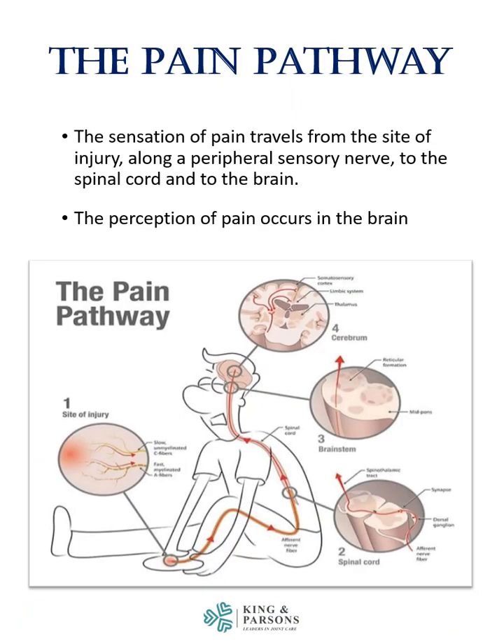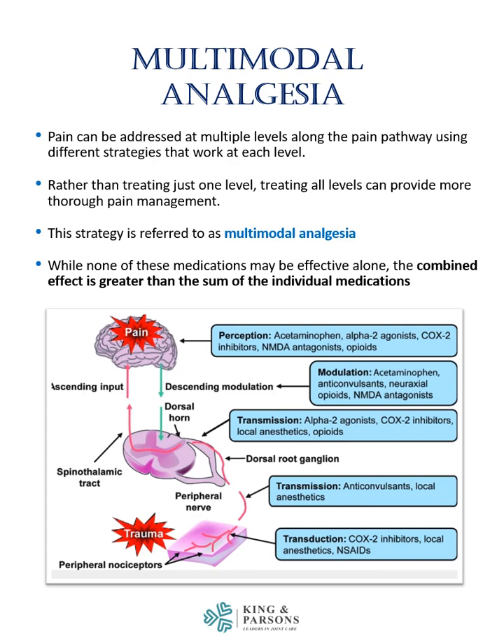The sensation of pain travels from the site of injury along a peripheral sensory nerve to the spinal cord and then to the brain. The perception of pain actually occurs in the brain. Pain can be addressed at multiple levels along the pain pathway using different strategies that work at each level. Rather than treating just one level, treating all levels can provide more thorough pain management. This strategy is referred to as multimodal analgesia.